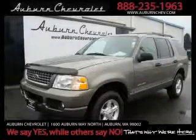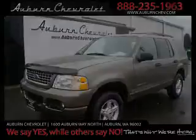This is a 2005 Ford Explorer, for when safety, size, and space are of importance.